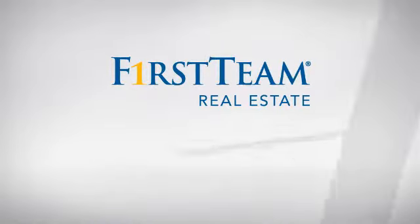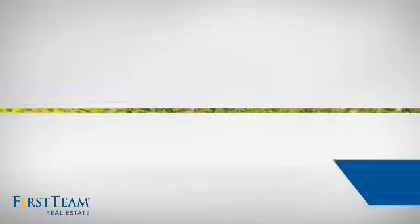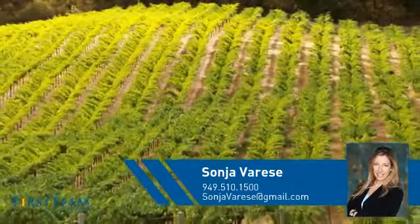At First Team Real Estate, you'll find a wide selection of listings. This video is brought to you by your real estate agent, Sonia.